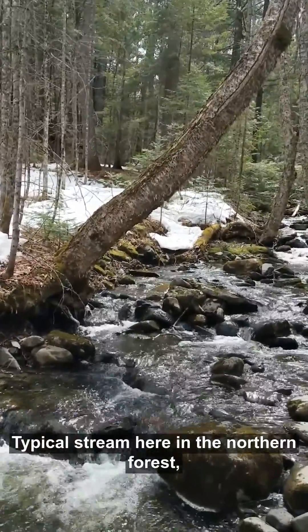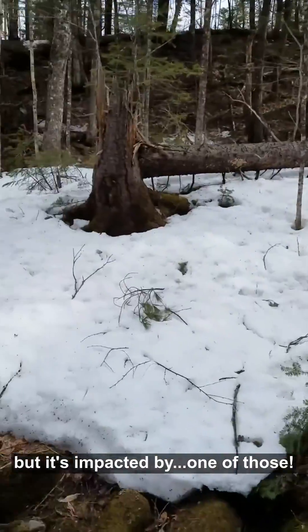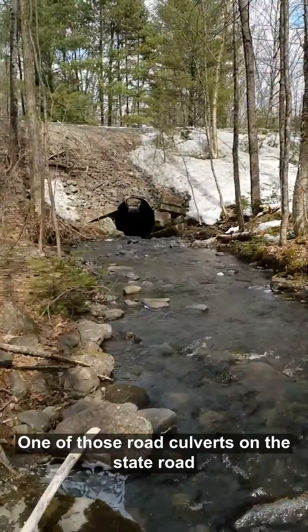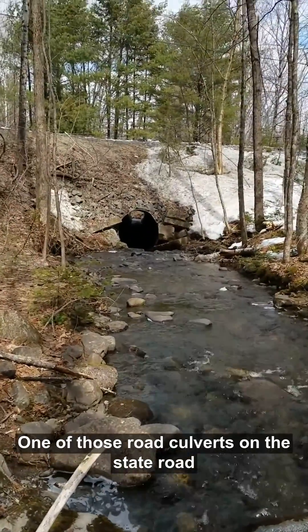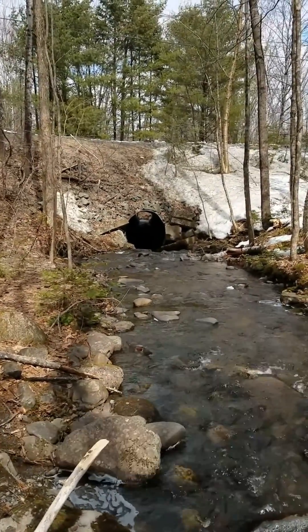What we're looking at here is a beautiful stream, a typical stream here in the northern forest, but it's impacted by one of those road culverts on the state road. So let's go on the other side and take a look at why this is a problem for fish here in the Northeast.